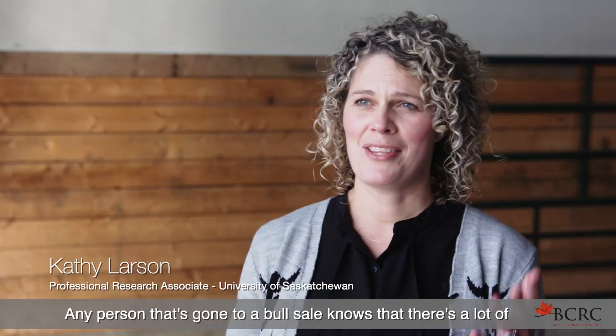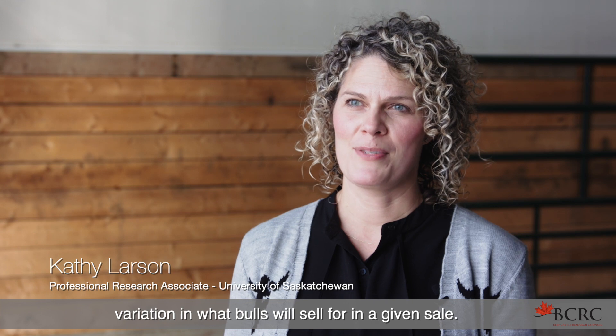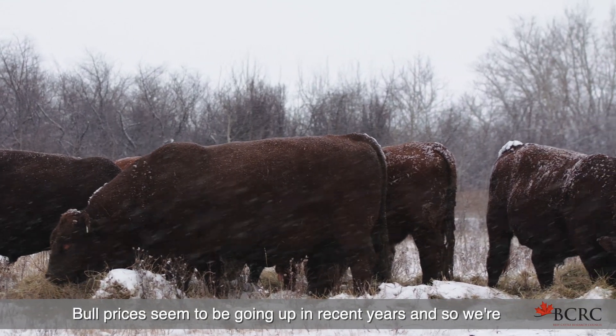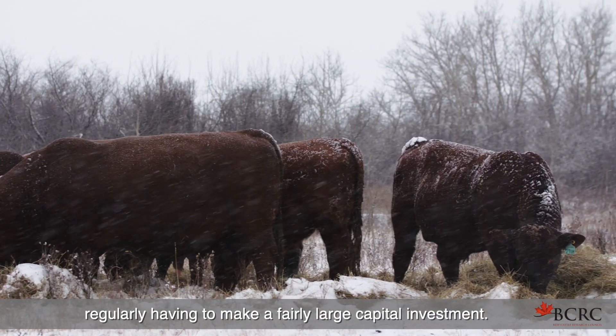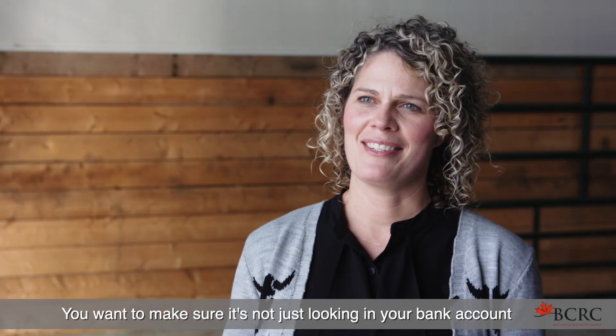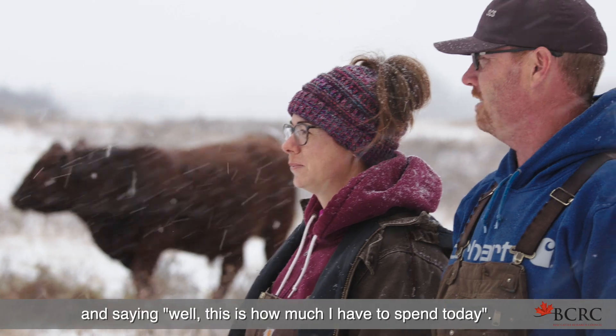Any person that's gone to a bull sale knows that there's a lot of variation in what bulls will sell for in a given sale. Bull prices seem to be going up in recent years, and so we're regularly having to make a fairly large capital investment. You want to make sure it's not just looking in your bank account and saying, well, this is how much I have to spend today.